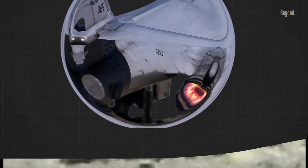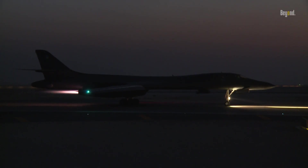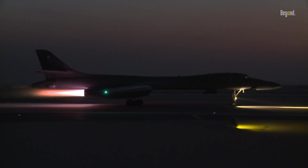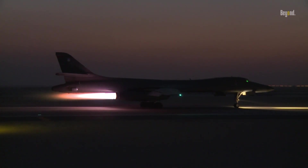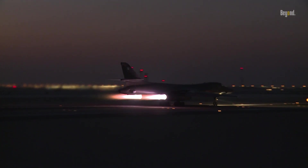The B-1 Lancer is powered by four General Electric F101-GE-102 turbofan engines with afterburners. These engines provide high thrust and speed capabilities, allowing the aircraft to reach a maximum speed of 900-plus miles per hour, or Mach 1.2 at sea level. This speed and power make the B-1 a formidable force in the skies, capable of quickly reaching targets and delivering its payload.